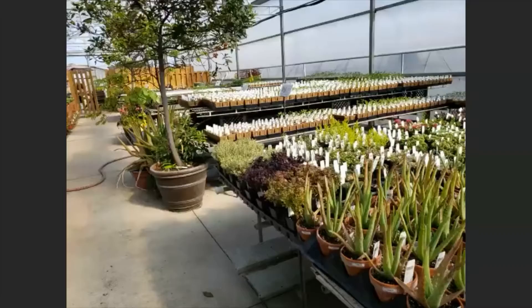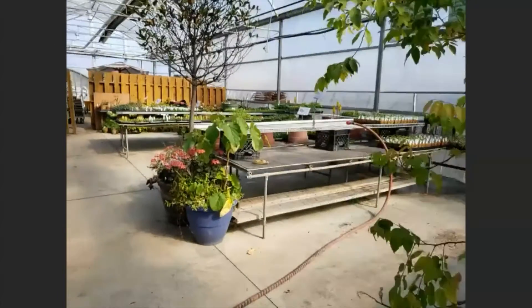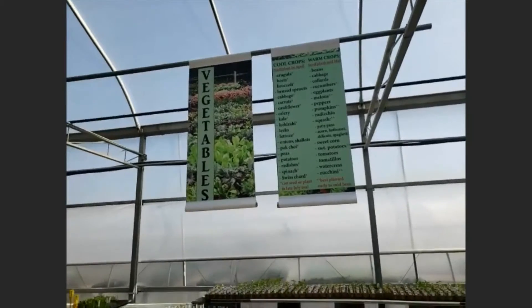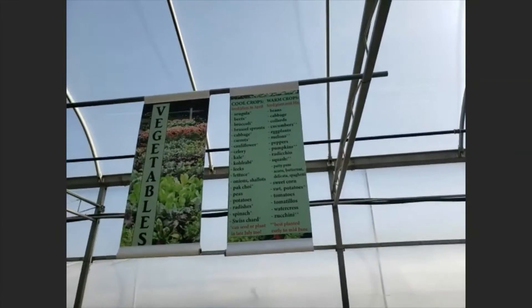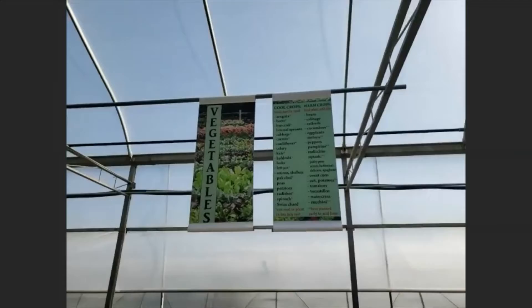I'm going to come over here because I told you we have vegetables too. I'm stressing in particular with vegetables that there are certain seasons for planting things — it's also in the catalog. There are cool-loving plants like arugula down to Swiss chard that like the cool, moist conditions of April. The warm crops that like mid-May and even warmer include things like beans, sweet corn, melons, and pumpkins. If you plant pumpkins or squash too late, you'll literally miss out on a crop because the insects have already moved on to your neighbor's already-blossoming plants.